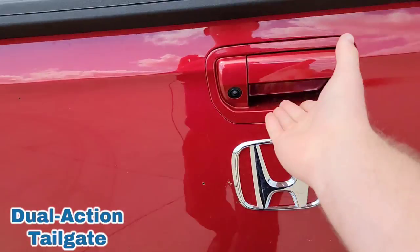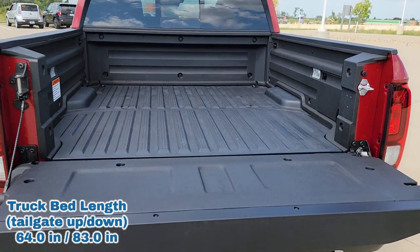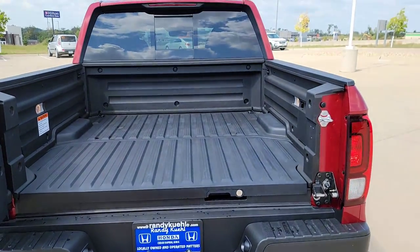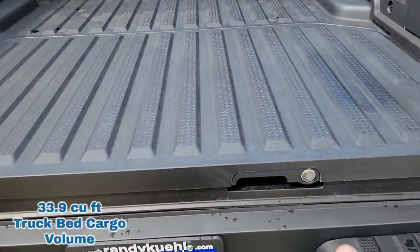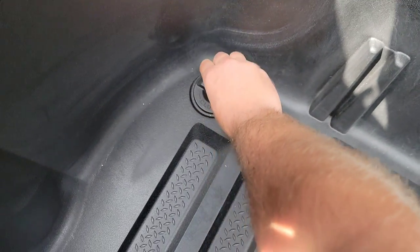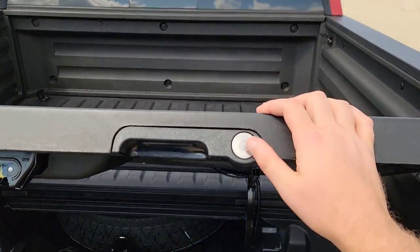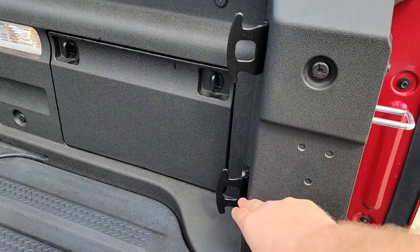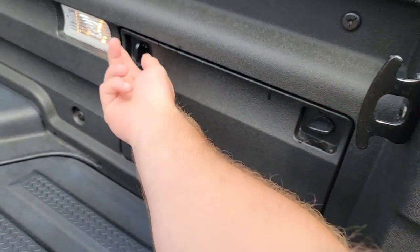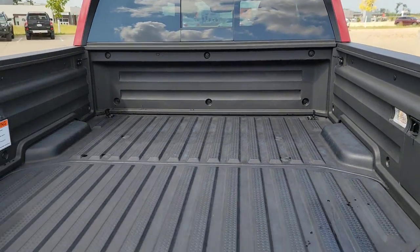You have a dual-action tailgate — it's unlocked, folds down the traditional way for a nice flat bed. Then you also have the swing-out option — there's a release and handle, pull it right open. On top of that, you've got an in-truck bed you can use as dry storage or as a cooler when you go tailgating. It comes with carpet mats, and there's a plug so you can let all the water out. Your spare tire and tools are stored in there. The whole thing is lockable. You also have tie-downs standard, plus some additional storage spots in there.